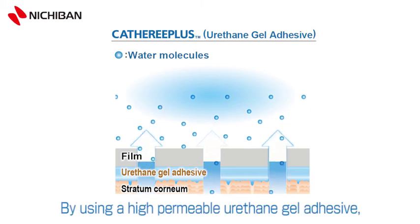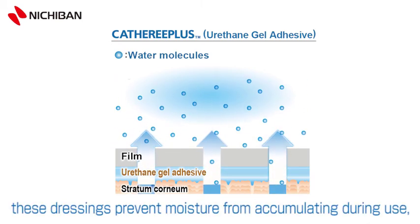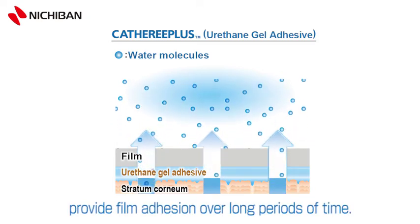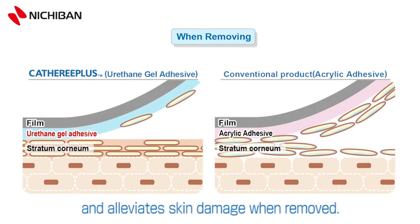By using a high-permeable urethane gel adhesive, these dressings prevent moisture from accumulating during use and provide firm adhesion over long periods of time. The high permeability means it prevents skin maceration and alleviates skin damage when removed.